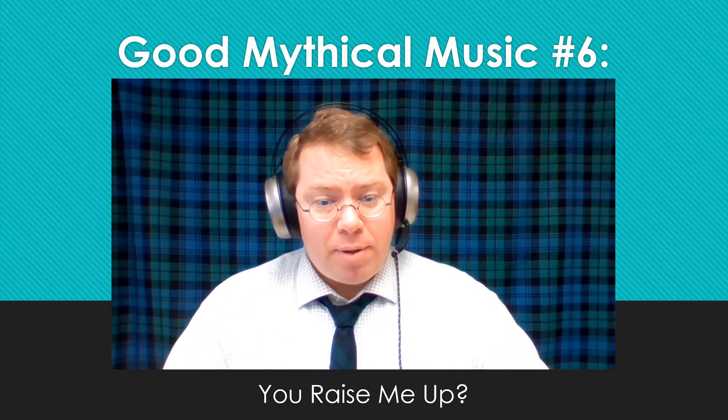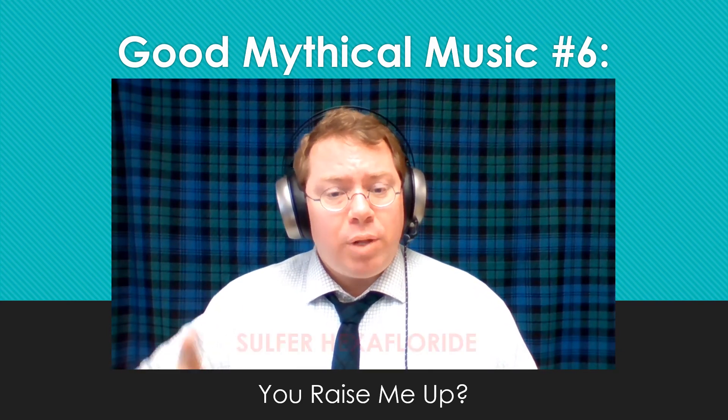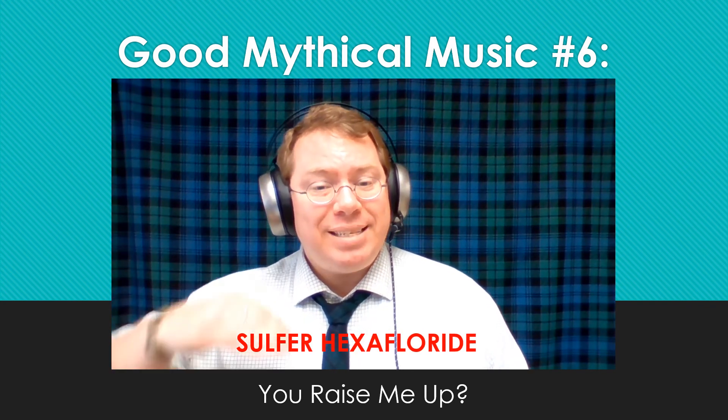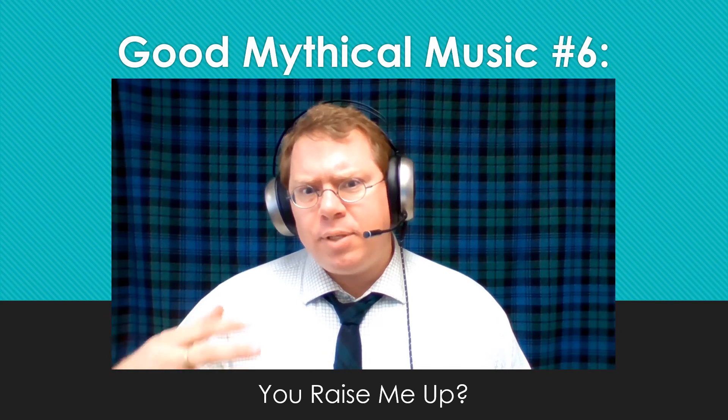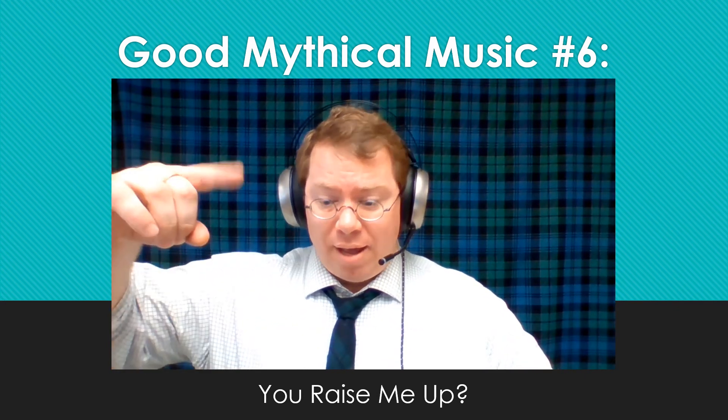Sulfur hexafluoride's effect is that it drops your voice down to have kind of a James Earl Jones type of voice. If you've ever watched Star Wars — especially episodes four, five, and six — he does the voice of Darth Vader. Sulfur hexafluoride, being six times heavier, will actually drop the sound of your voice down because it moves through the vocal cords more slowly than regular air does, and a lot slower than helium. Helium is about four times lighter than the air around us, and sulfur hexafluoride is six times heavier — so you're talking about a difference of ten between the two.